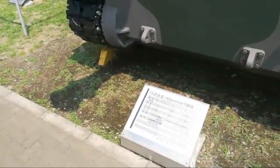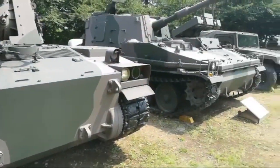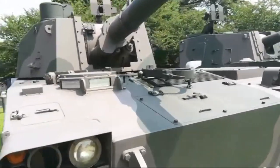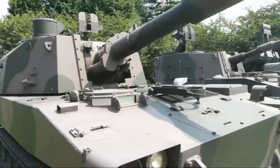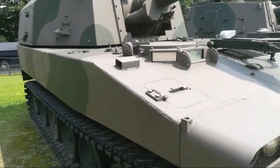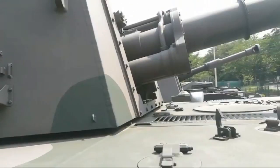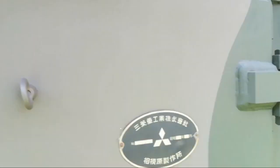The Japanese call it the Mitsubishi Type 75. All Mitsubishi made, of course. With a 155-millimeter howitzer. It's a licensed tank made by Mitsubishi. Probably made in 1975 or so — there should be dates on here somewhere.